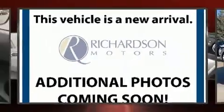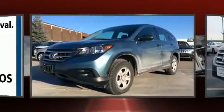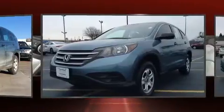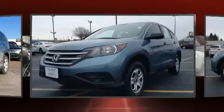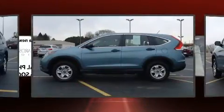Come test drive this 2014 Honda CR-V. With just over 30,000 miles on the odometer, this four-door sport utility vehicle prioritizes comfort, safety, and convenience. Smooth gear shifts are achieved thanks to the 2.4-liter four-cylinder engine, providing a spirited yet composed ride and drive.